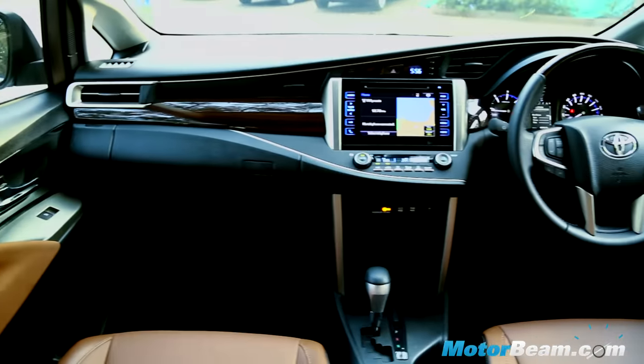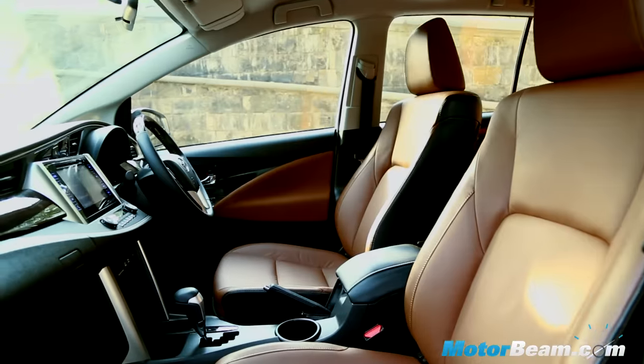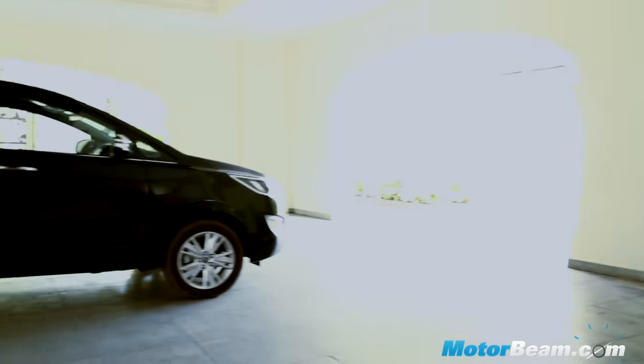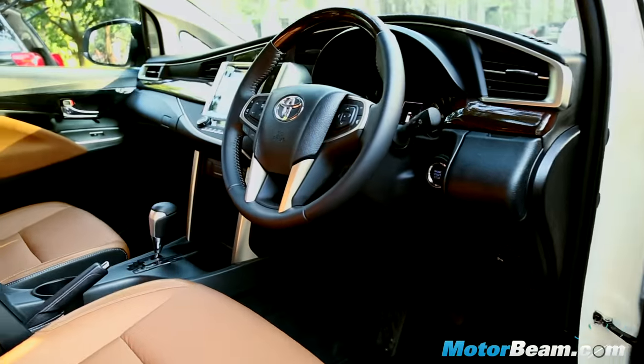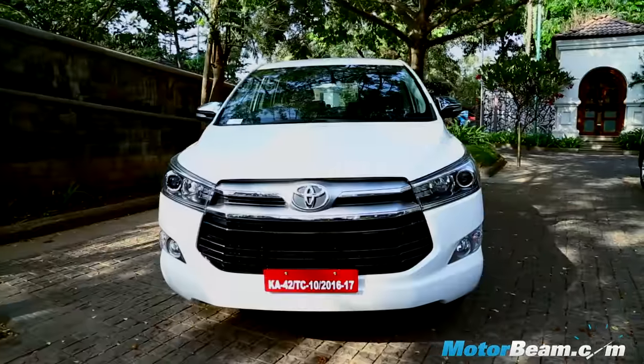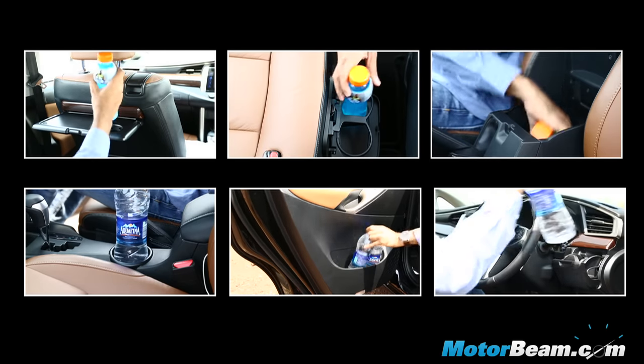The cabin of the new Toyota Innova Crysta has severely improved and looks very premium, but the wheelbase remains the same. Quality is excellent and practicality is at the forefront here. It might be hot, but I don't feel dehydrated at all because the Innova has 20 bottle holders inside the cabin.